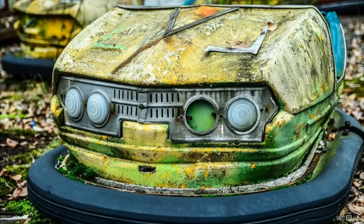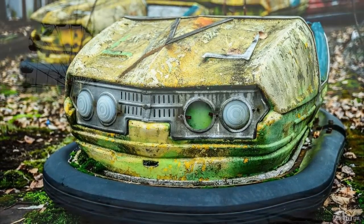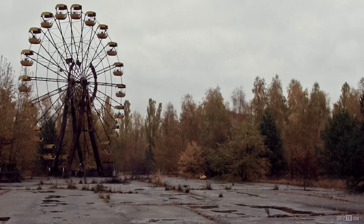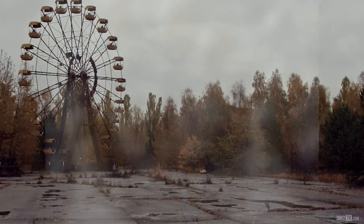With that being said, I've gathered some reference photos of the real-life Chernobyl Pripyat amusement park, which has been abandoned for over 30 years since the Chernobyl nuclear meltdown. Hopefully these reference photos will give us an idea of what to expect when all things come to DayZ.